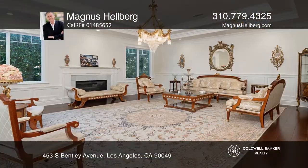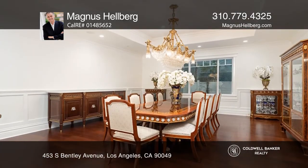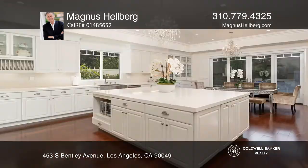This recently completed traditional pool home has a formal entry, light and bright living room, three wood-burning fireplaces, and a large family room with gleaming hardwood floors.